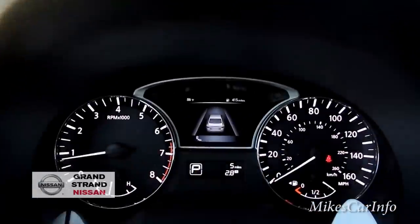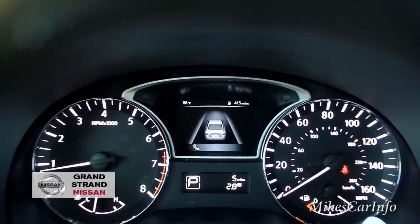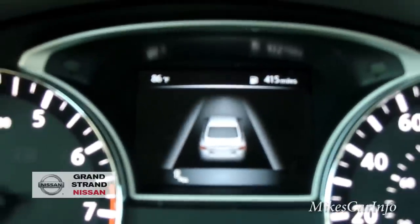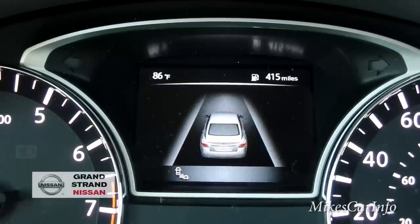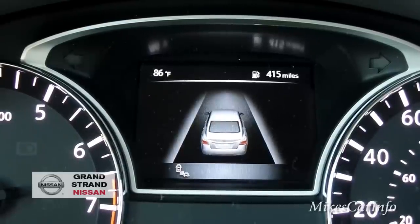Let me try to zoom in — see where it says 415 miles? That's telling you your range, how far you can drive before you need to get gas. On the left side is the outside temperature — so it's 86 degrees outside.